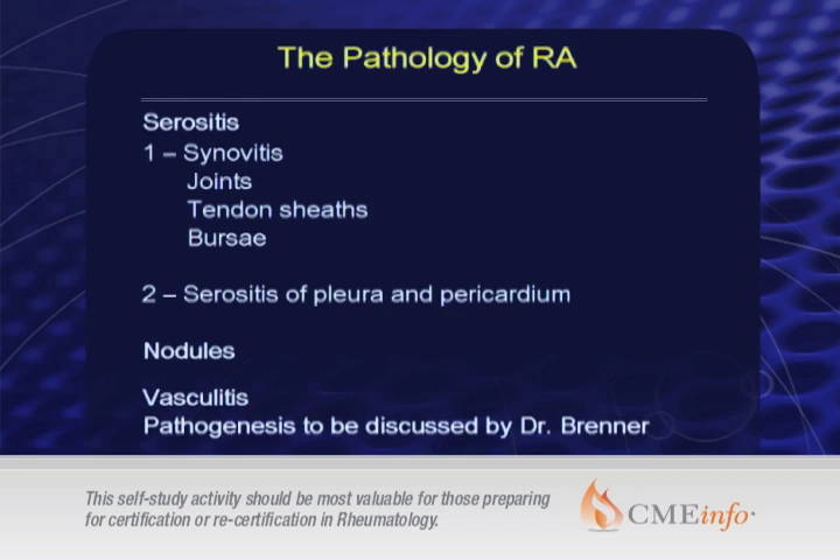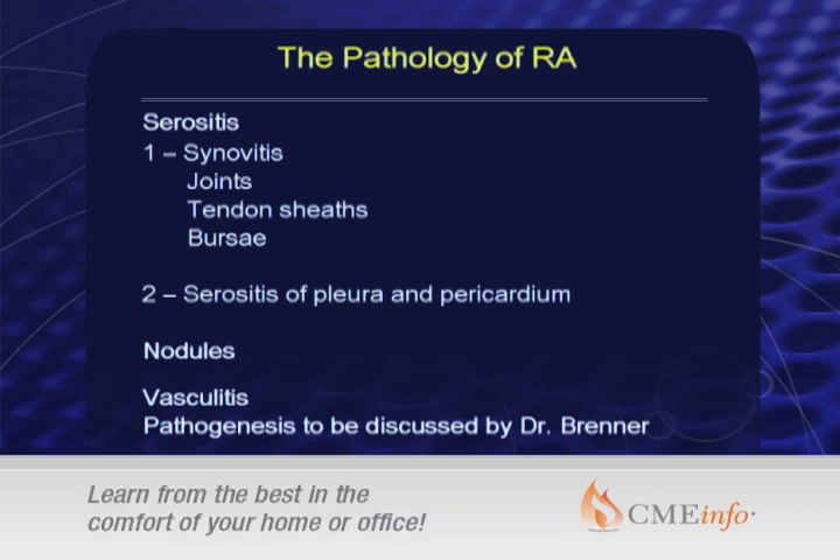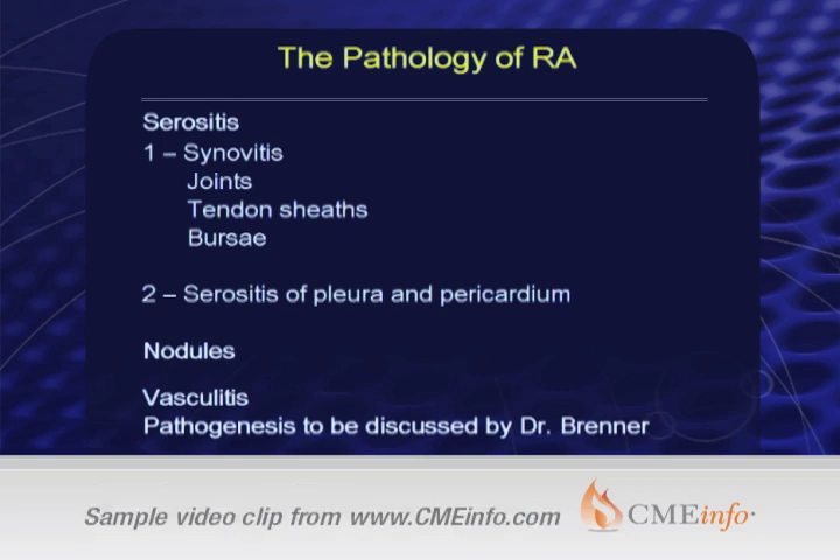The pathology of RA in the joint is similar to the pathology of RA in tendon sheaths, bursa, and the lining of the lung and the heart. It's for that reason we'll see bursitis, tendonitis, pleuritis, and pericarditis. Rheumatoid nodules occur on extensor and weight-bearing surfaces, and often there can be rheumatoid vasculitis. With more and more aggressive therapy and early intervention, we are seeing less vasculitis and fewer nodules.